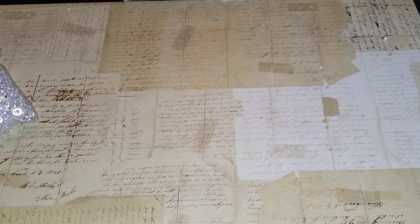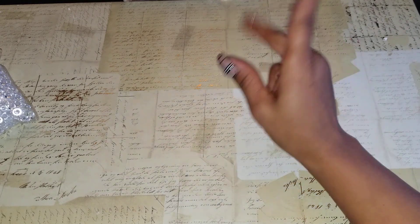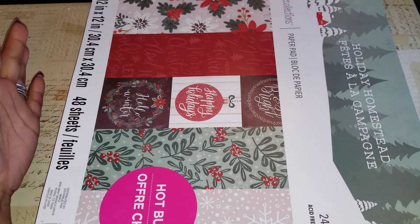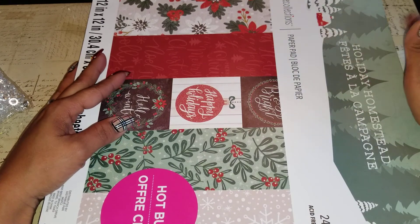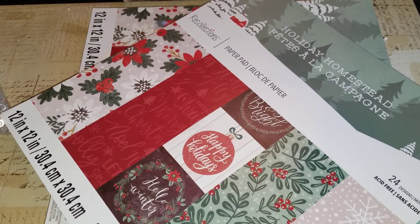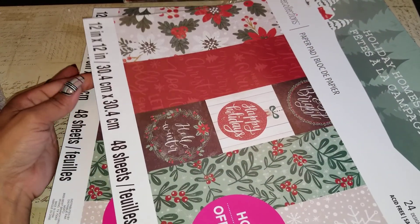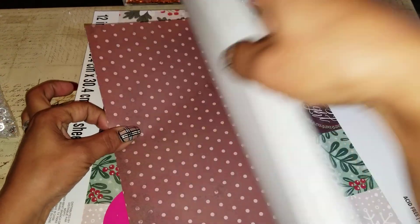The paper packs were buy one get two free. I went back to that Michaels because I knew they were going to be the first ones to have the 12 by 12 in the Holiday Homestead. So I picked up two of them — I love this paper pack. There are so many sheets in here that are glittered.